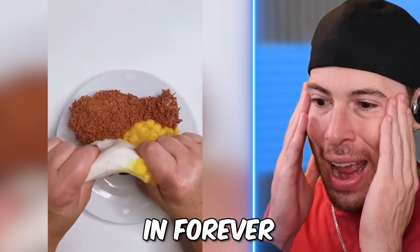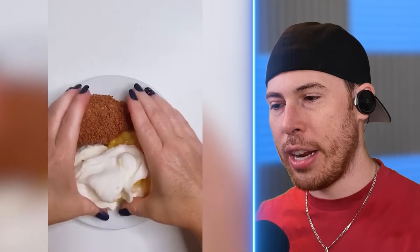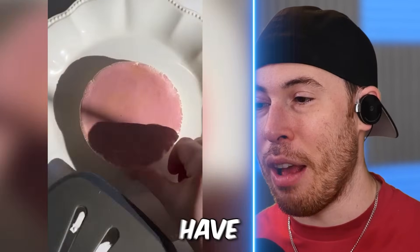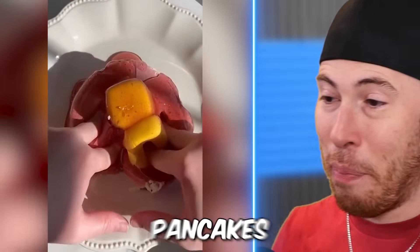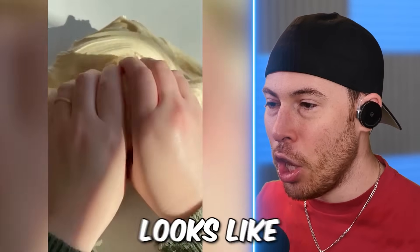I haven't had fried chicken in forever. Oh my God, I would love fried chicken. Fried chicken sounds like a very delicious meal right now. I'm allergic to fried things, so I can't have wheat — I can't have gluten, I can't have pancakes. It has to be gluten-free. But all this slime looks like dough.